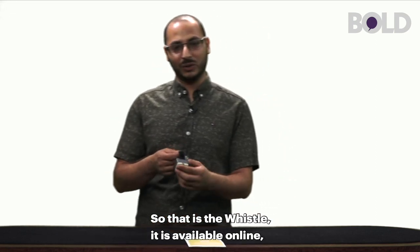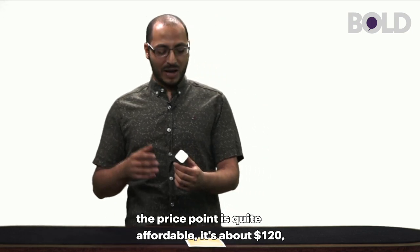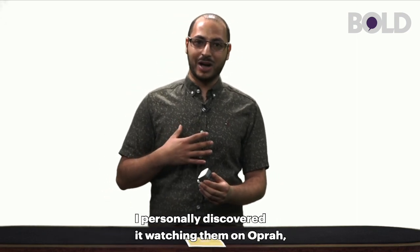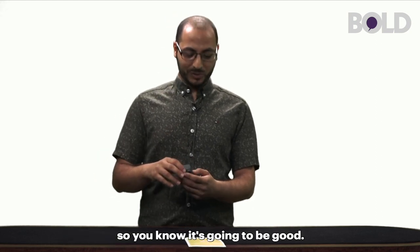That is the Whistle. It is available online and the price point is quite affordable — it's about $120. You can check it out at whistle.com. I personally discovered it watching them on Oprah, so they have a great endorsement from Oprah, so you know it's going to be good.